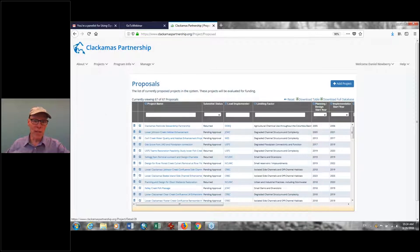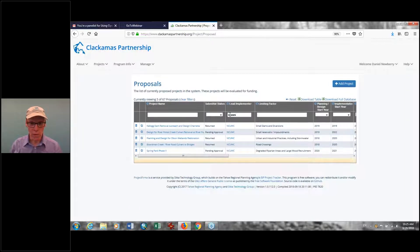We have 67 projects — this represents all the projects in the Focus Investment Partnership application we put in. For instance, if you wanted to look at North Clackamas Urban Watershed Council, you can filter to their list of projects. They've got five projects in here, and you can narrow it down that way.